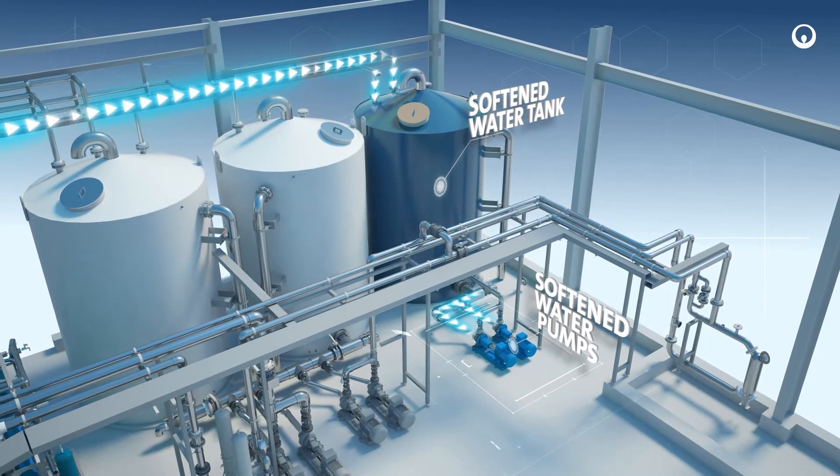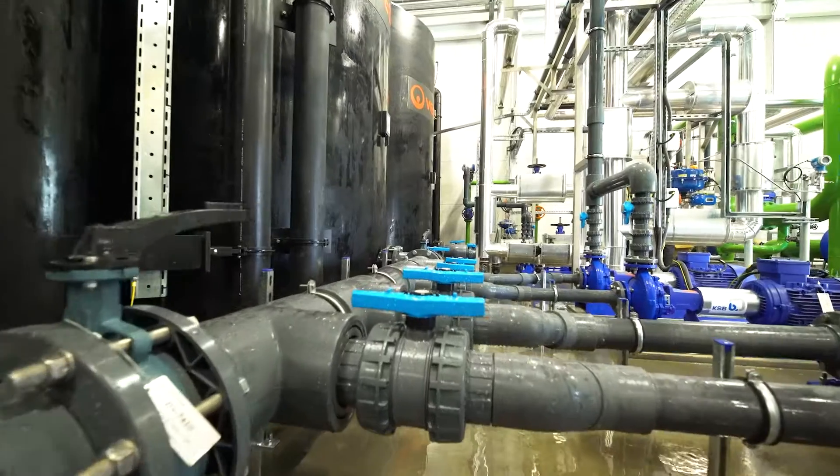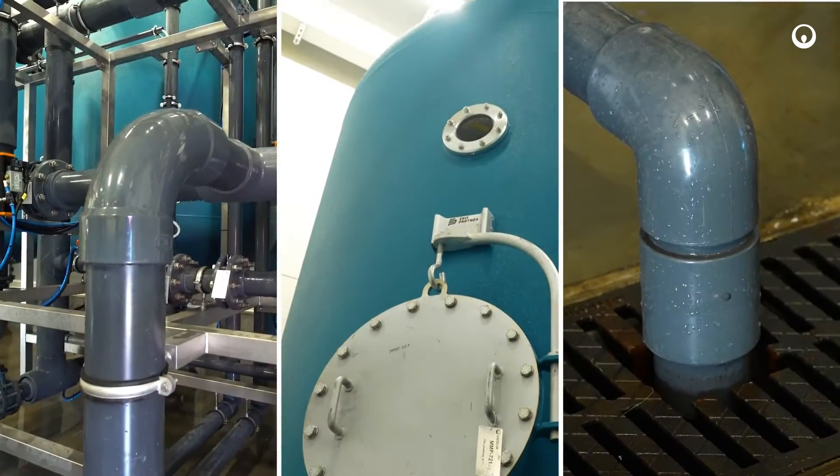The water from the filter backwash and the concentrate from the nanofiltration system are directed, by gravity, to the industrial sewage system.